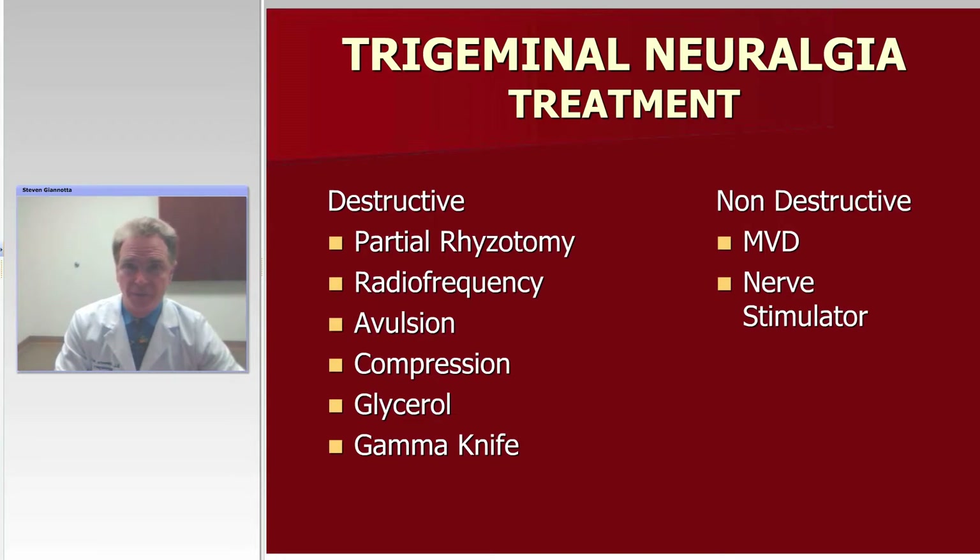So, treatment. I tend to divide the treatment categories into destructive and non-destructive. Virtually everything on the left side of the slide is in some way destructive: rhizotomies, radiofrequency, nerve avulsions — which usually refers to local nerve avulsion like inferior alveolar — compression or balloon compression, glycerol, and of course radiosurgery using any one of a number of methodologies. The most common one and the one we use most frequently is Gamma Knife.